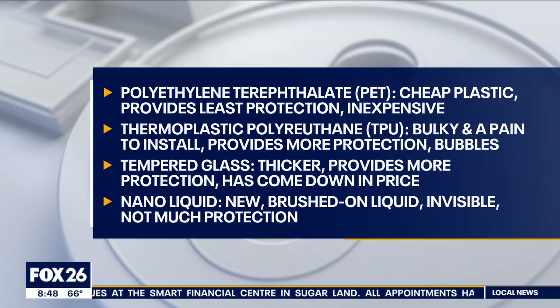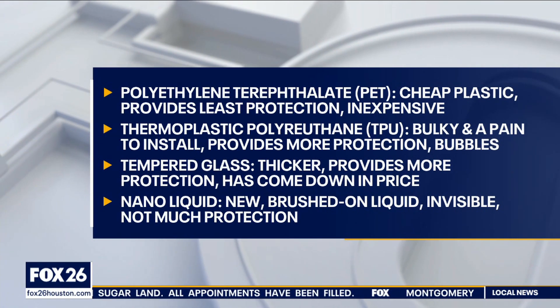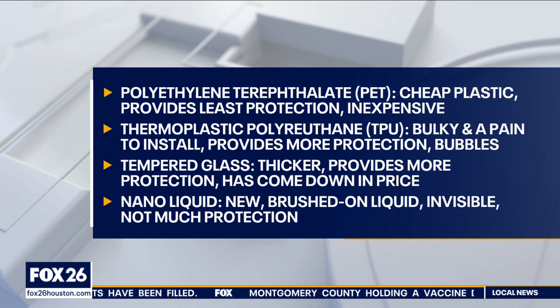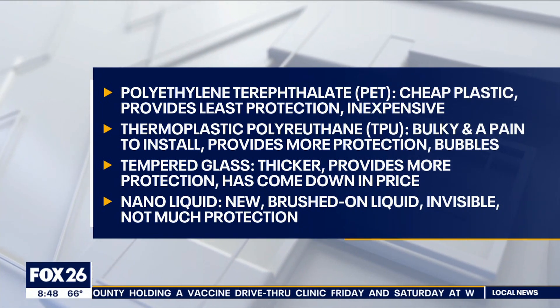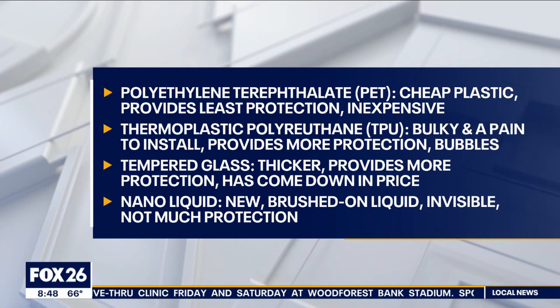Then you have another category: thermoplastic polyurethane, TPU for short. These are the thick, clunky plastic ones that if you ever buy a phone at a store, the rep has to put on with a spray and squeegee the bubbles out. It does provide more protection, but it is also visible and creates a bit of a clunky look.